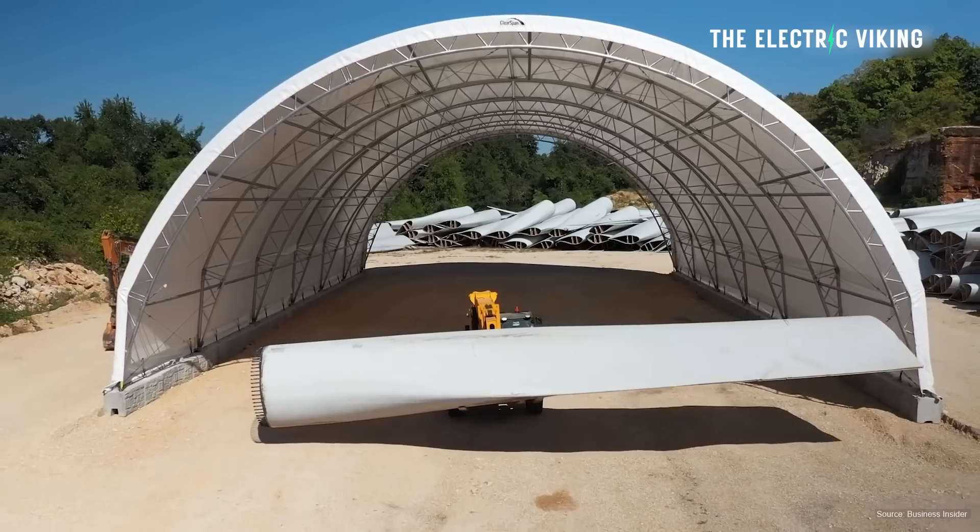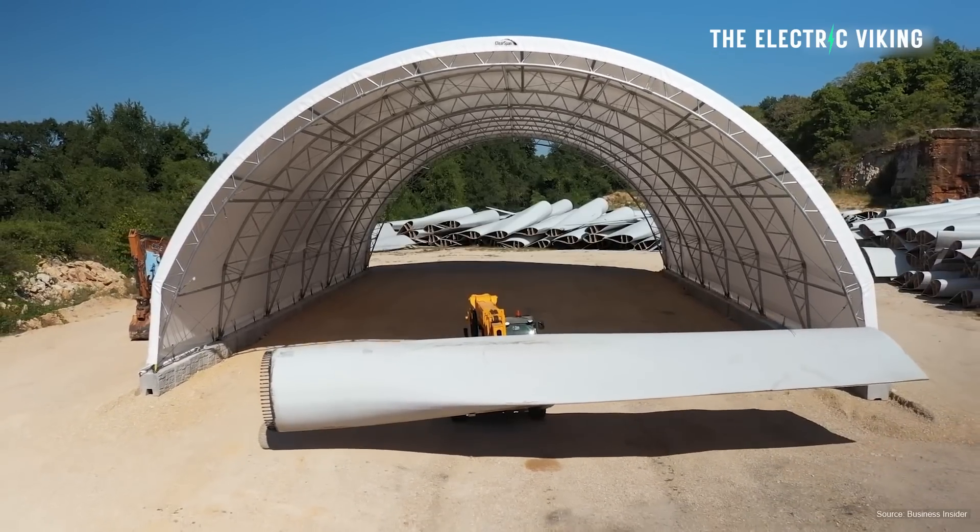Well, US researchers have discovered a solution. And this new sugar-based solution — yes, sugar-based, I'm serious — will mean that wind turbine blades will be fully recyclable. This will kind of put paid to a lot of the negativity around wind turbines.